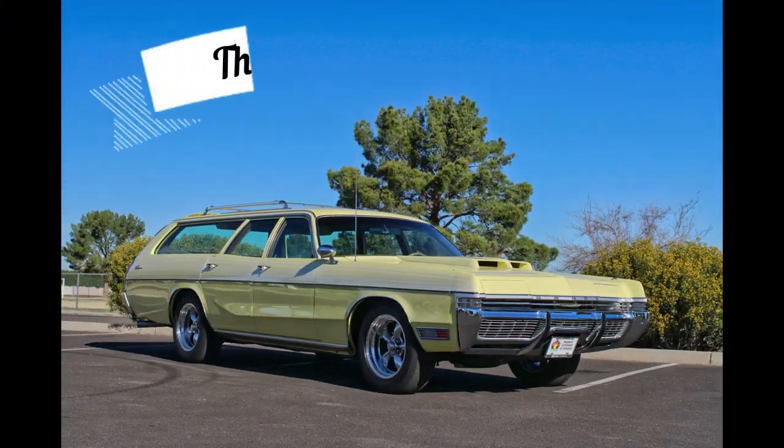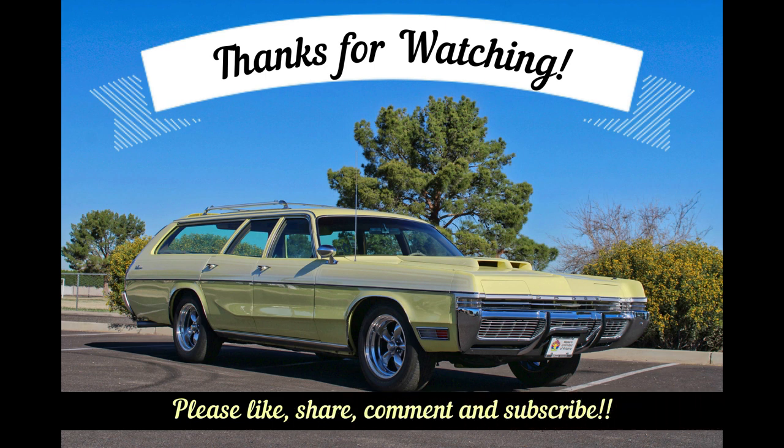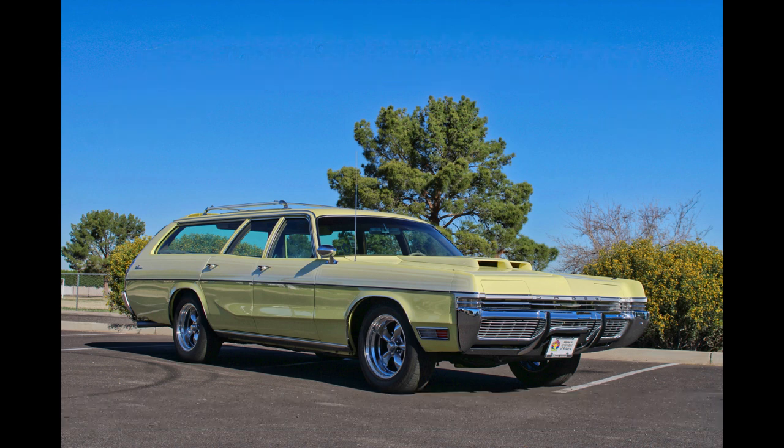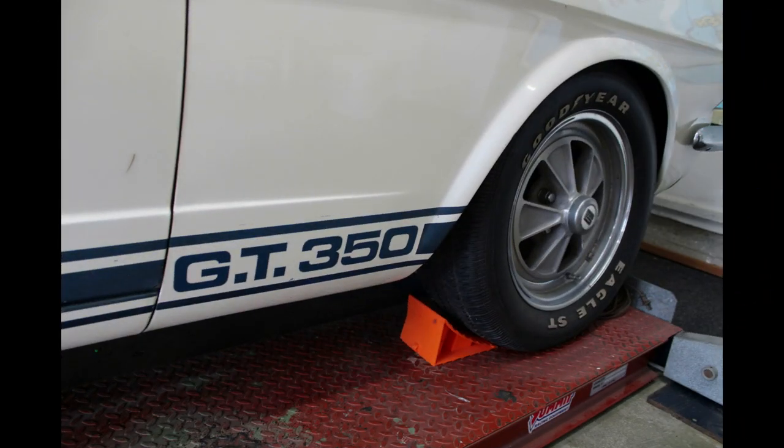What do you guys think of David's awesome Mopar wagon? We think it's one of the best wagons we've ever seen — it's so well planned, the modifications made, and so well put together. What a great touring car this would be. You'd definitely get the looks and the thumbs up wherever you go in this one-of-a-kind long roof. Join us next week as we bring you another one-of-a-kind auto. So see you next week, and remember, please be careful out there.